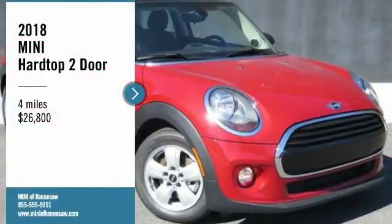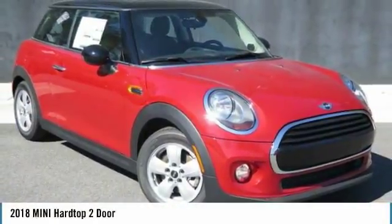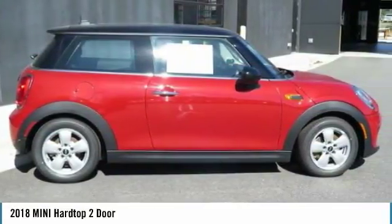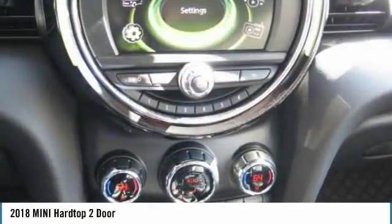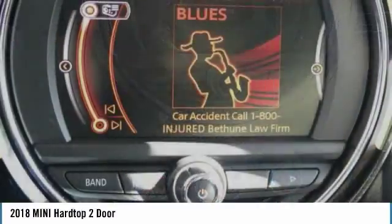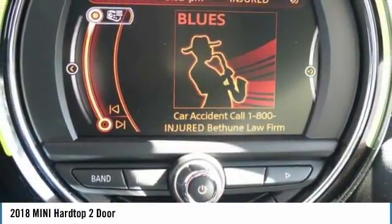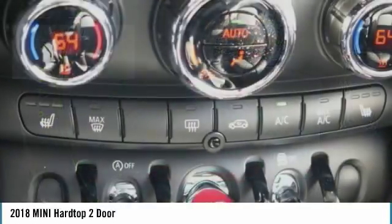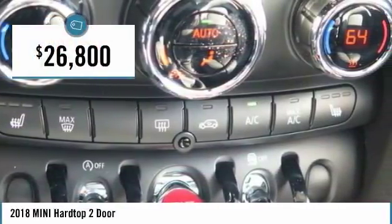Looking for the right vehicle? Check out the 2018 Mini Hardtop 2-Door. The Mini Hardtop 2-Door delivers motoring thrills in a nimble, fuel-sipping package. Agile handling and quick, precise steering make the Mini Hardtop 2-Door lots of fun to drive, and it is priced below $30,000.